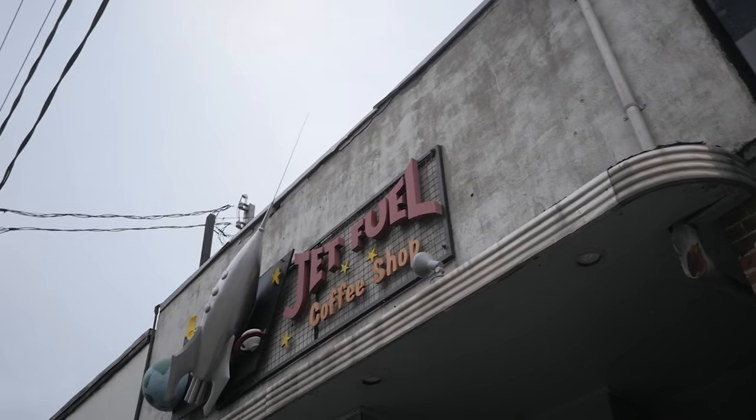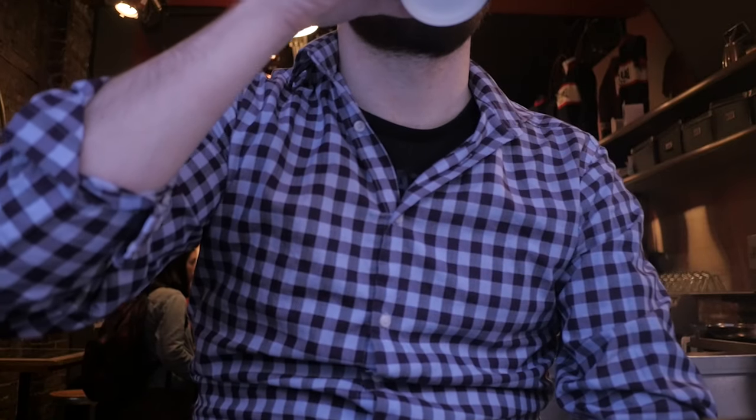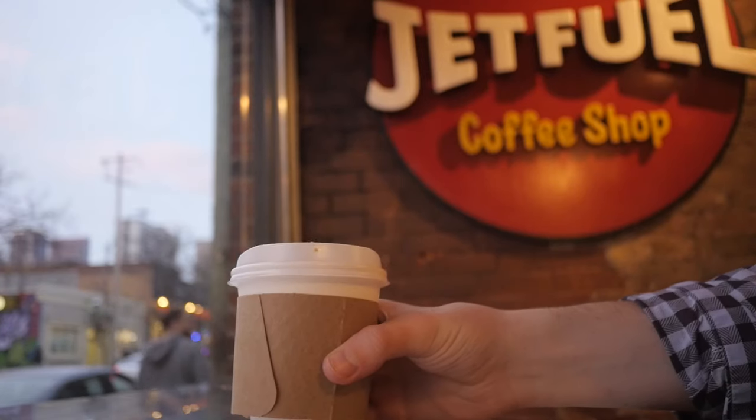Jet Fuel is a coffee shop with real flair — coffee so strong it'll get you moving as if you've ingested some fuel for yourself. All the coffee at this shop is espresso-based, so it's got quite the kick. Just what I needed.